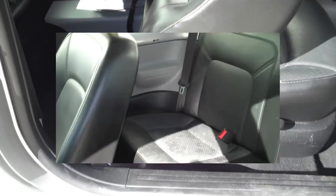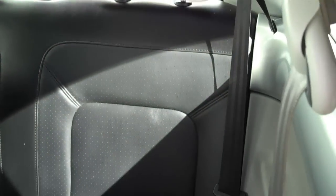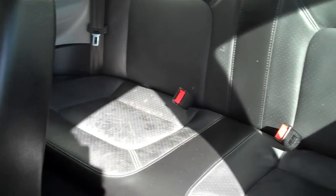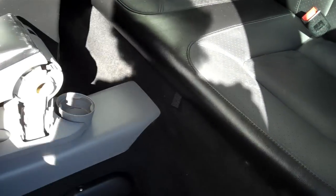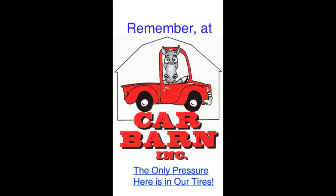Thanks again for watching and I would like to remind you that here at Carbarn we never ever charge dealer fees of any kind. This is Kevin at Carbarn in Fruita, Colorado and I hope to see you here soon. Thank you! Remember at Carbarn, the only pressure here is in our tires.